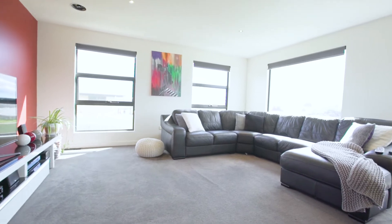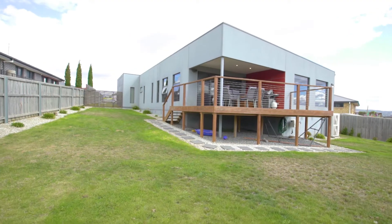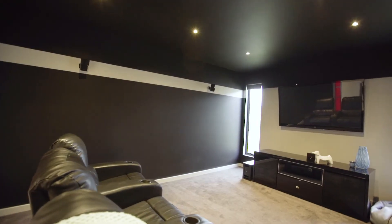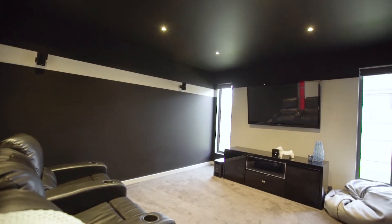Beautiful open plan living at the end of the home catches the sun, and you can sit back and enjoy the views from the balcony. Your own private cinema room is sure to be a hit with the family as well.